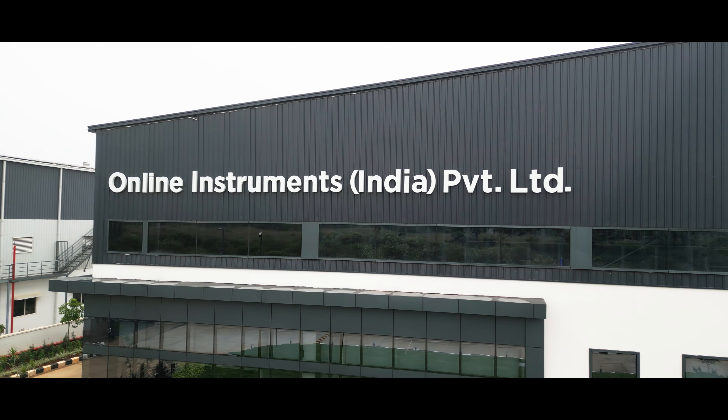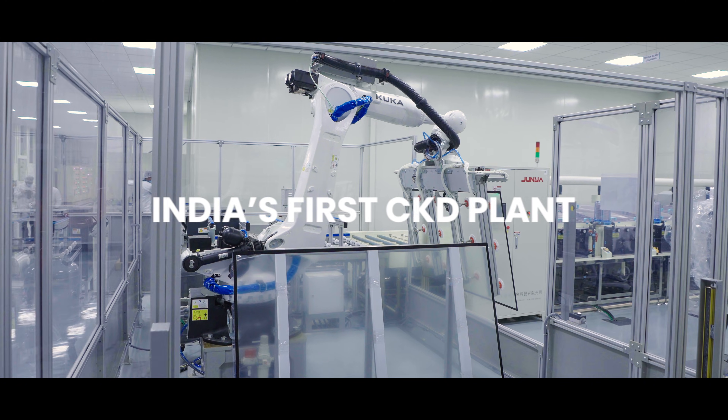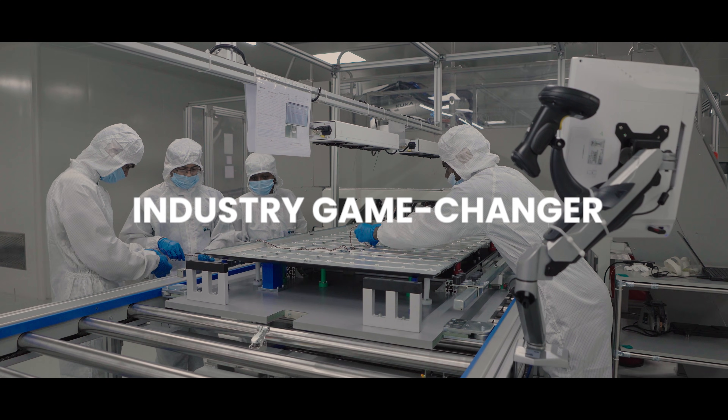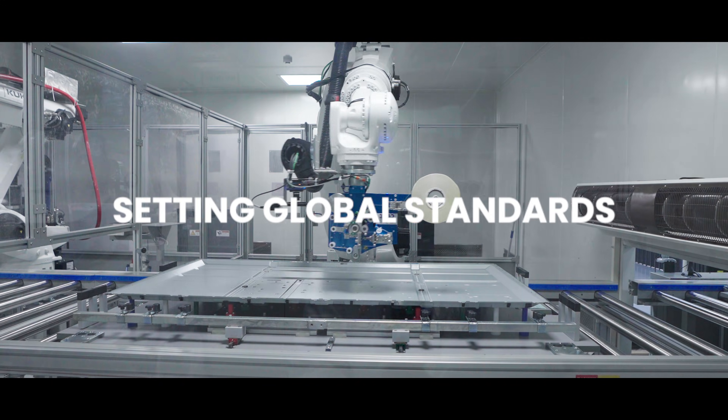Online Instruments proudly introduces India's first CKD facility for interactive displays — a milestone redefining manufacturing, solving industry challenges, and setting global standards.